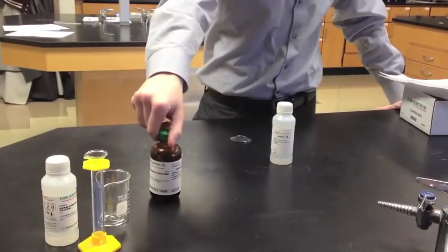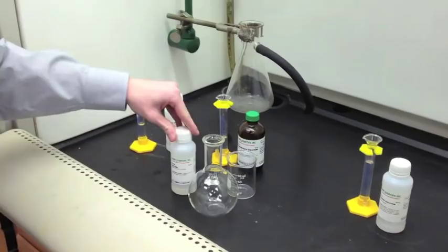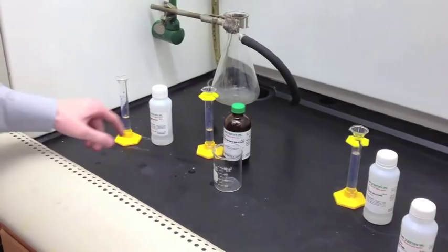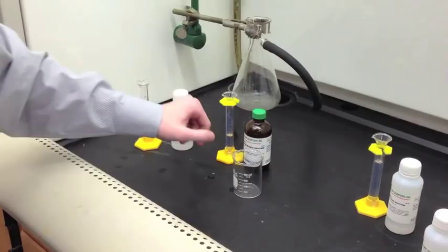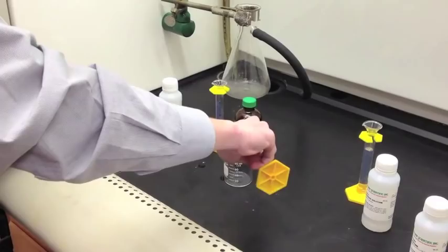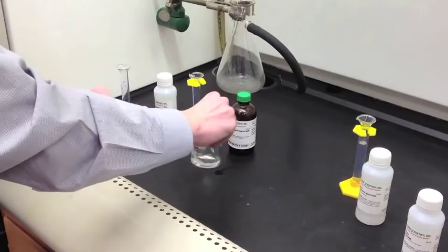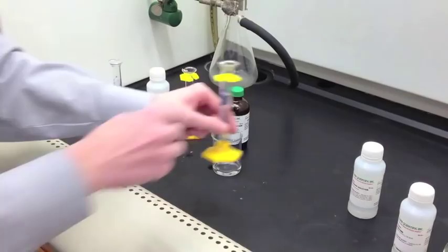We rinsed out the Florence flask with acetone and allowed it to air dry. We measured out 5 ml of ammonium nitrate, 5 ml of silver nitrate, and 10 ml of dextrose solution. We're going to combine the ammonium nitrate and the silver nitrate with a gentle mix, then add the dextrose solution. That completes step 3.